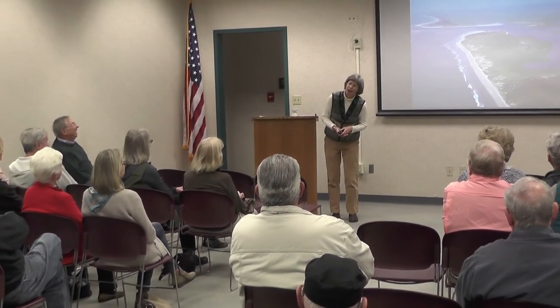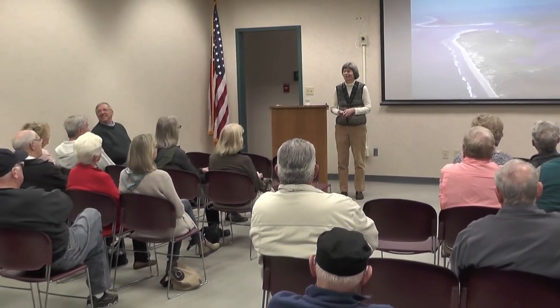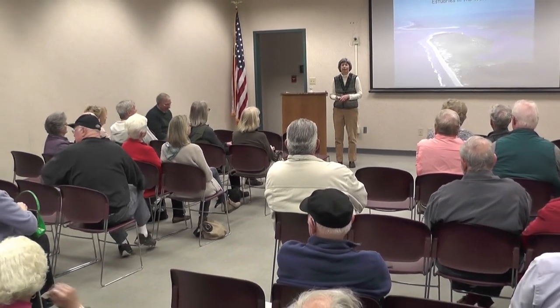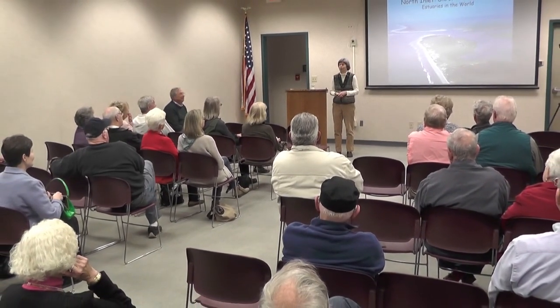Thanks for coming today. I see a lot of familiar faces. Some of you are volunteers at Hopcaw. Some of you are SCOOT volunteers and walk the same beach as I do for sea turtles every season. And some of my colleagues from the reserve are here. A lot of familiar faces.